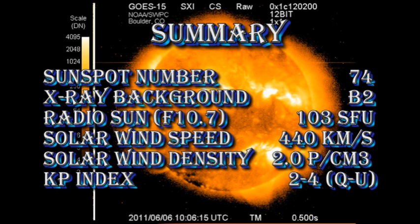So in summary, the sunspot number has dropped to 74. The X-ray background has dropped to the B2 level. The radio Sun is at 103 solar flux units. The solar wind speed has dropped to 440 km per second, with a density of about 2 protons per cubic centimeter. The KP index is rated between quiet and unsettled.